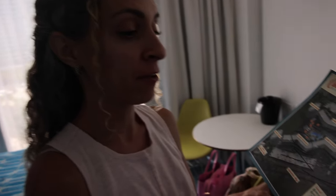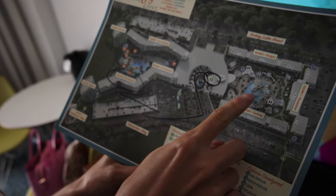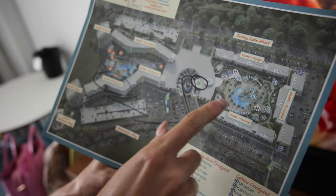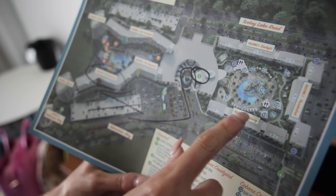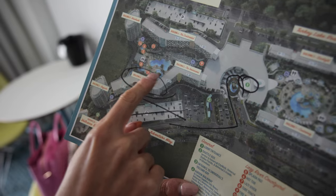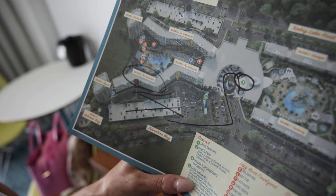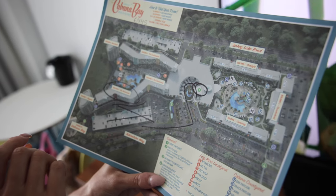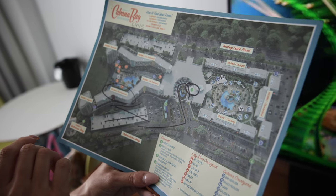I like the theming — I think it's really cool how it's like old school. Looking at the map they gave us, there are two different pools. This one over here has the splash zone and a water slide for kids, and there are also cabanas that you can rent. Over here is where the lazy river and the main pool is. I'm really excited to check out the lazy river. We're going to grab some lunch now, change, and then head over to the pool soon.